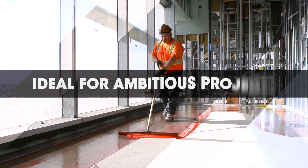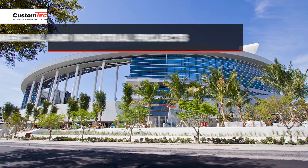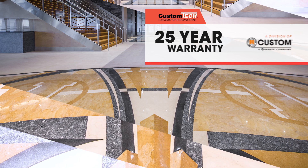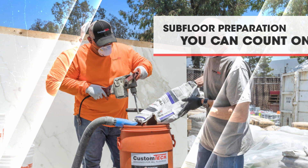Custom Tech flooring prep has been installed on some of the most ambitious projects in North America. These commercial and industrial sites include airports, sports arenas, healthcare facilities, retail shopping centers, and high-rises. Backed by Custom Building Products, the system is eligible for up to a 25-year warranty. When it comes to subfloor preparation, count on Custom Tech — the comprehensive system featuring low prep technology.